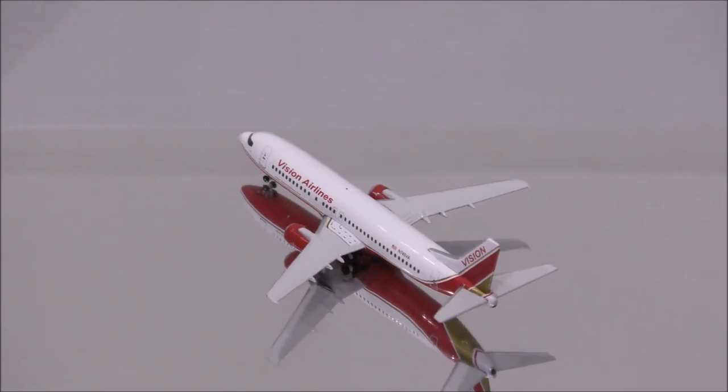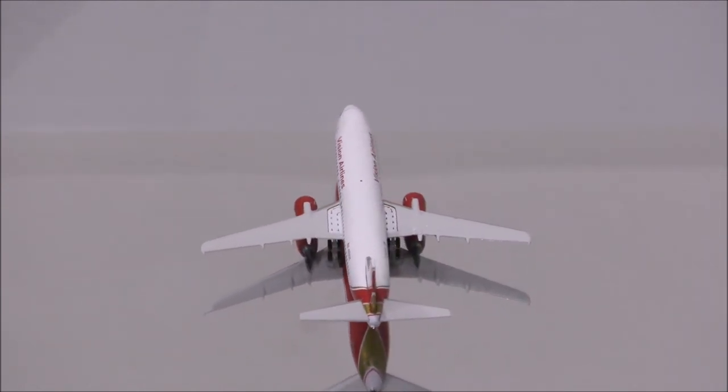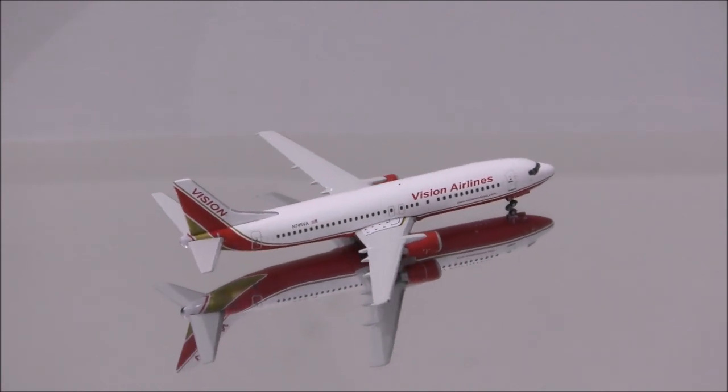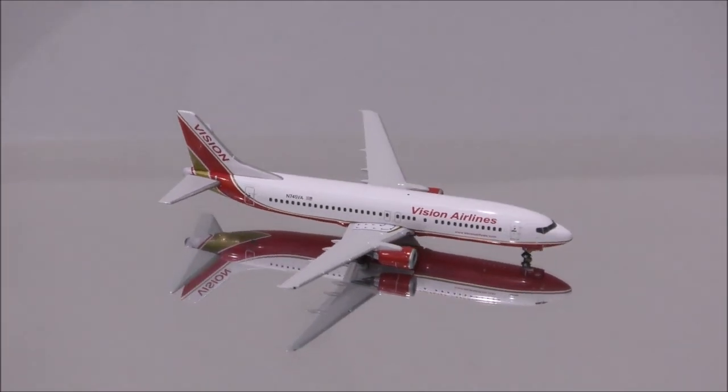Hello YouTube, welcome back to another review video. Today I would like to review Vision Airlines Boeing 737-400 by Gemini Jets.